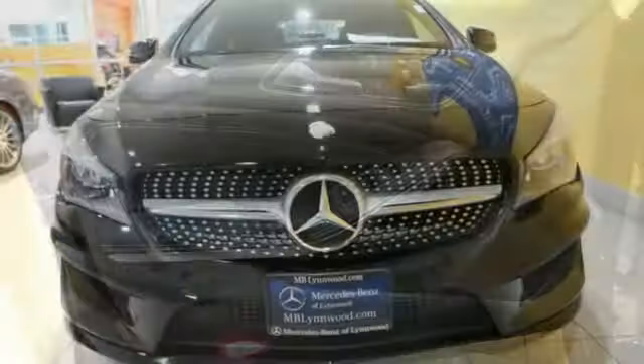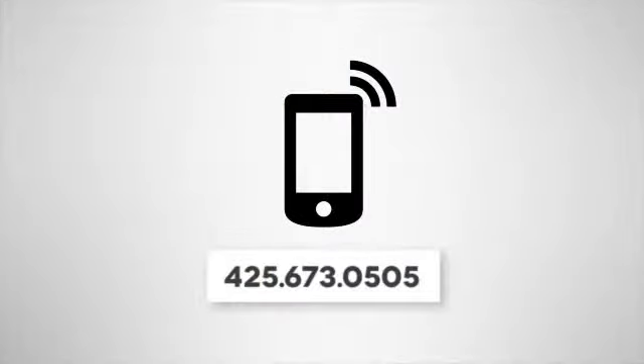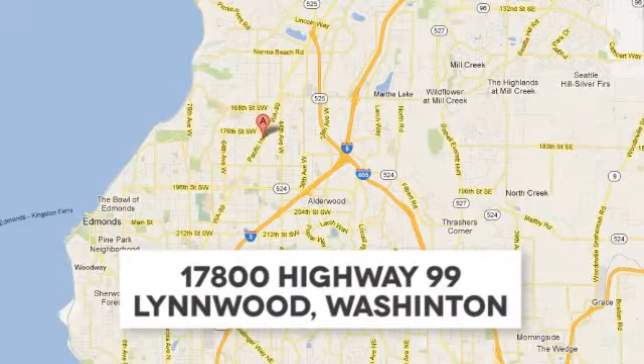A tangible dream. Make this CLA Class yours today. Call us at 425-673-0505, online at mblinwood.com, or stop and visit us at 17800 Highway 99.